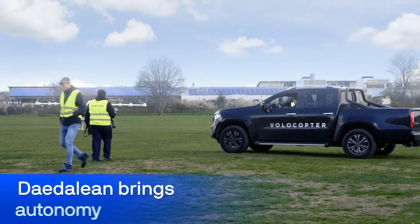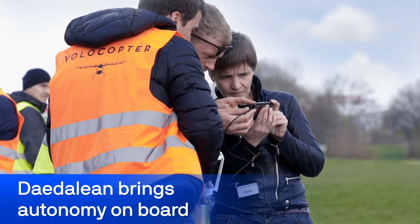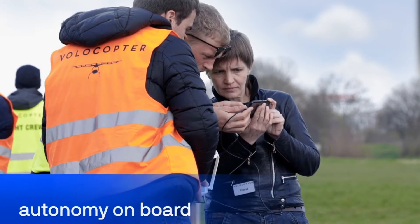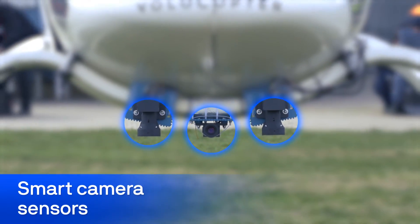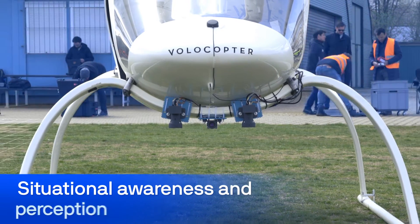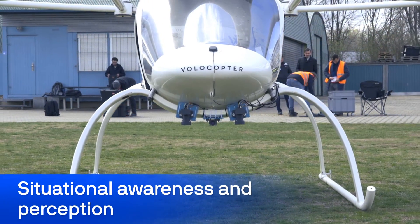Volocopter and Dadalien are preparing to test autonomy. The electric multicopter VC200 is equipped with Dadalien's software autopilot Raven and smart camera sensors, which give Volocopter eyes and a visual cortex so that she can see what is around and underneath her. Vision provides the foundation for autonomous flights by bringing onboard situational awareness and perception.